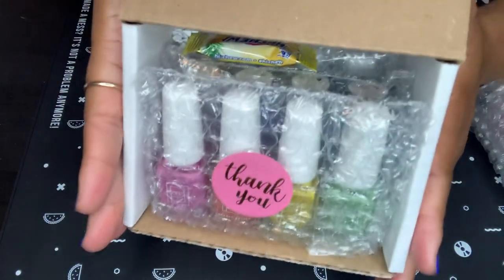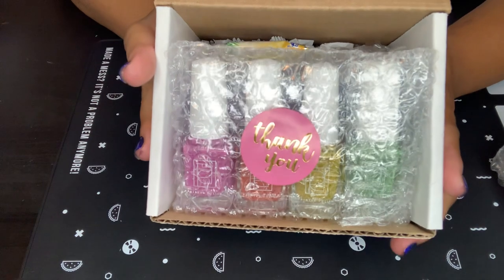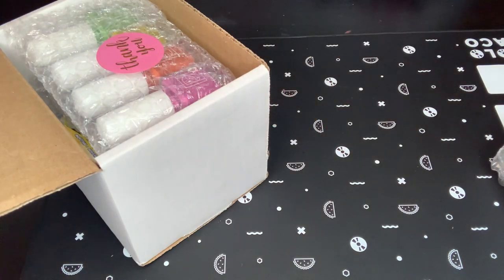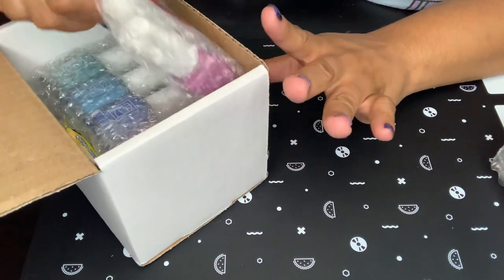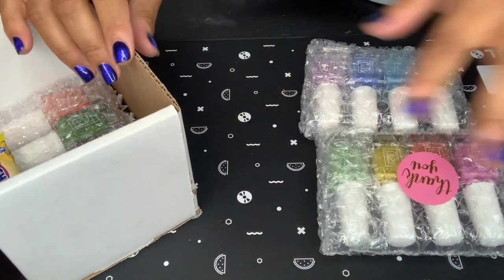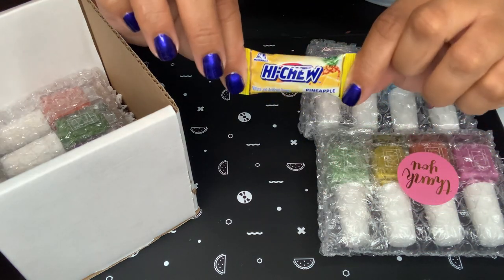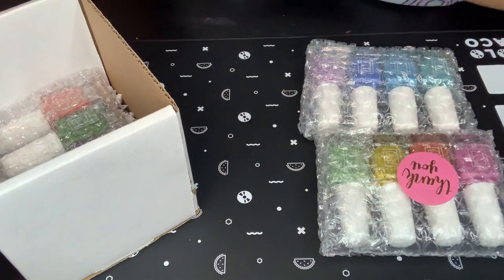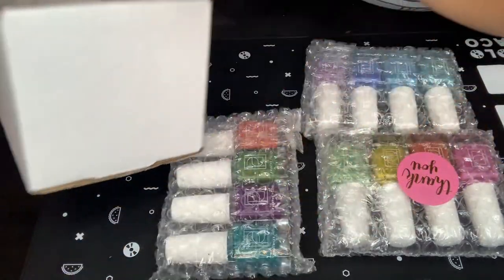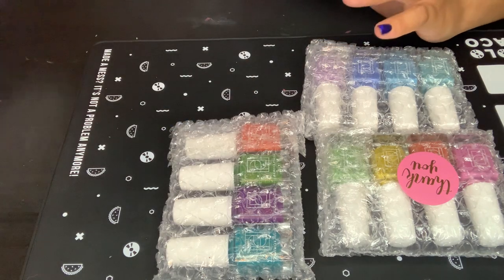Oh, this is cute — look how it's packaged. Let me angle my camera a little bit. So I picked up... is there a piece of paper of what I bought? Nope, no invoice. I wish there was a piece of paper because when you start buying polishes, sometimes you forget everything you buy. Oh, they give you a little Hi-Chew — and it's pineapple! Y'all know how much I love pineapple. I really wish Painted Polish had put an invoice of what I bought.